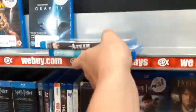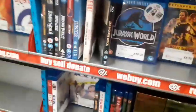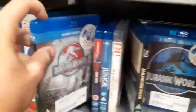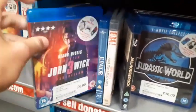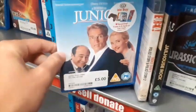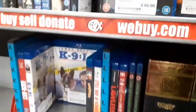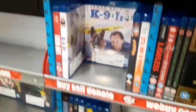They have Jurassic World, Iron Man 2, Jurassic World Dominion, John Wick 3, Junior, and an Arnold Schwarzenegger film there for £5. They also have some Lord of the Rings box sets down here as well.